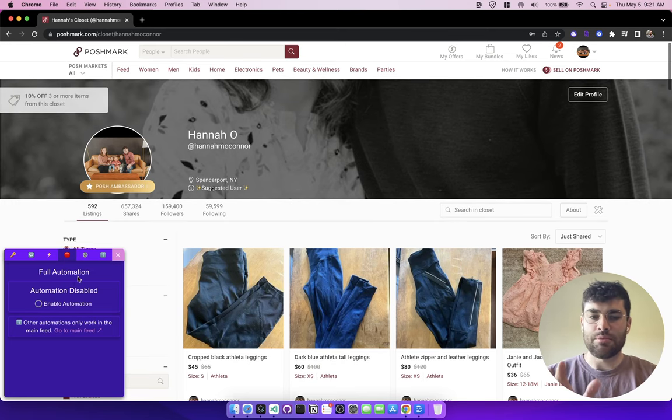What used to be here was sending offers to likers, returning shares, and returning follows. The issue with returning shares and returning follows is that if you returned enough shares and enough follows, eventually you would run into a point where Poshmark would require you to solve a CAPTCHA. And depending on the page that you're on, Closet Tools wasn't able to solve a CAPTCHA for that function. If you're on your closet page, there's no follow button for Closet Tools to press to bring up and then solve the CAPTCHA.